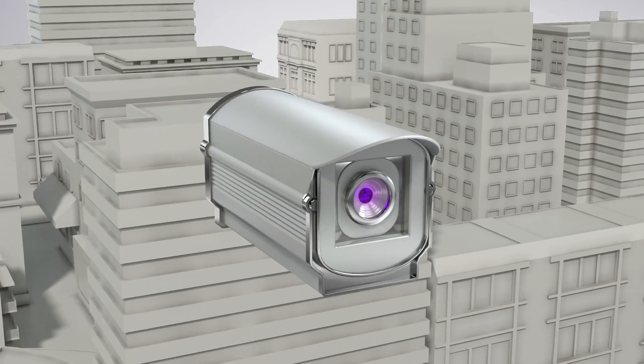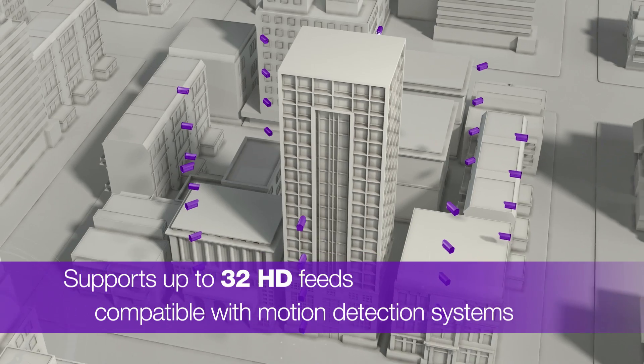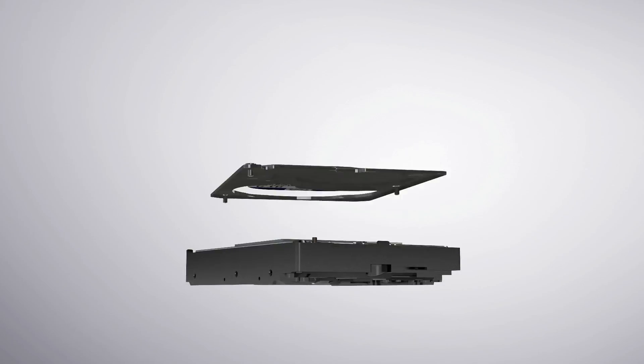With support for up to 32 HD cameras and compatible with DVR, NVR and motion detection systems, you'll be able to remotely monitor workplace environments. WD Purple helps capture workplace injuries, theft, harassment and other incidents.